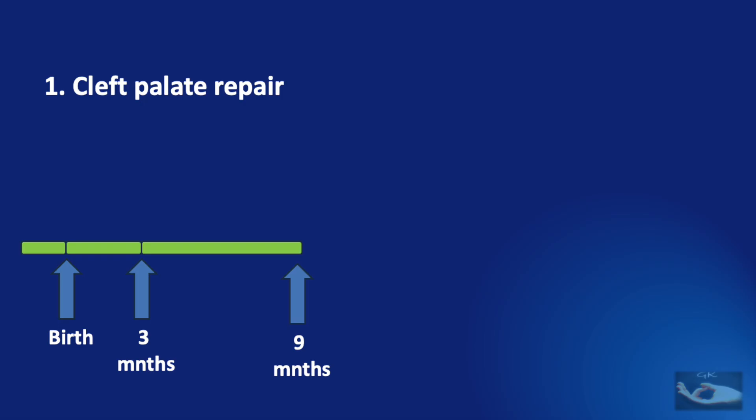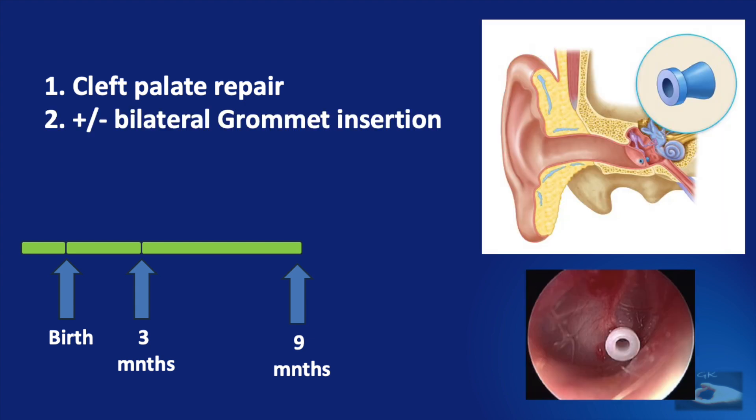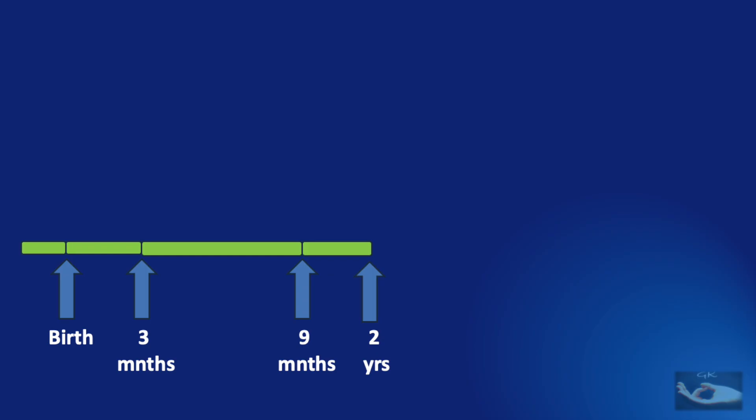By 9 months, we need to plan the cleft palate repair. Correction of the cleft palate is important, as is realignment of the muscles and muscle repair. Along with the palate repair, grommet insertion may be done to help drain the otitis media also.